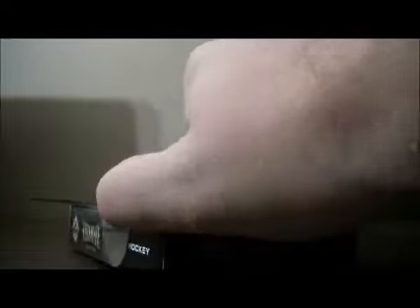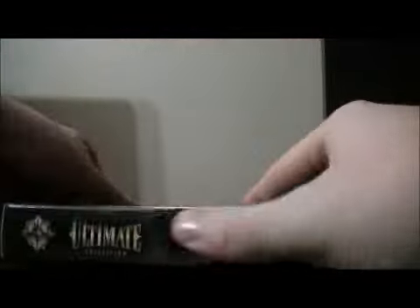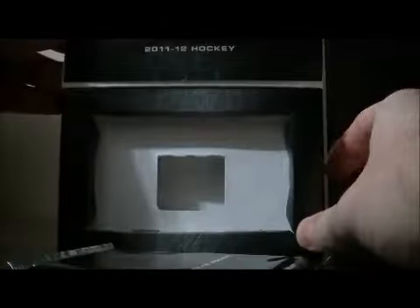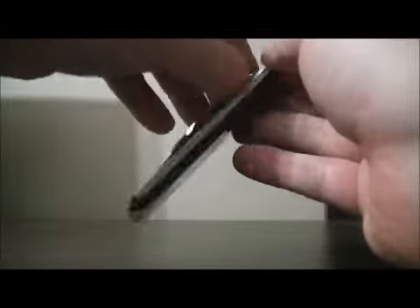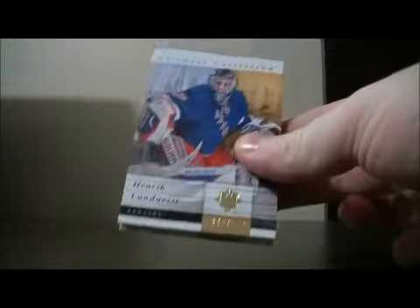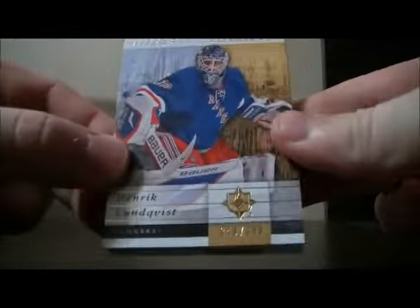Hopefully we can pull something nice in here. Here we go. Start off with the base card for the Rangers of Henrik Lundqvist, 349 out of 399.